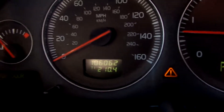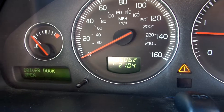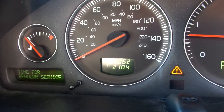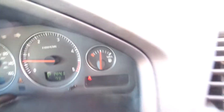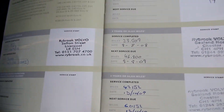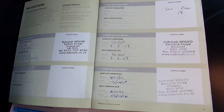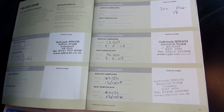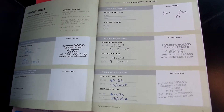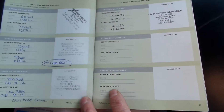The mileage is 106,062. It's got one key. It's got a full partially franchise service history with a total of eight stamps — seven franchise dealer stamps and one other. The last service was on the 6th of December 2013 at 96,433 miles. It's got four previous owners, and the MOT expires on the 11th of February 2016.